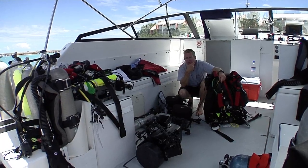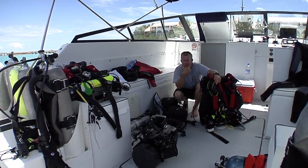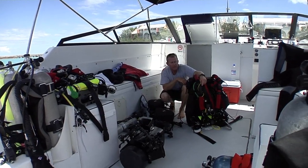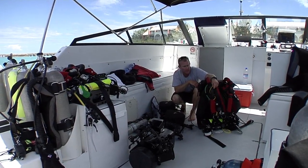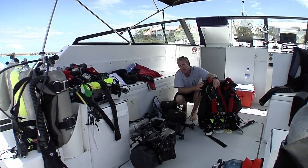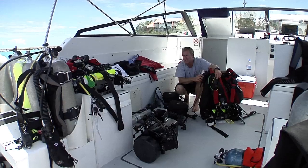We're on the dive boat the Phoenix out of Triangle Diving out of Grotto Bay Hotel in Bermuda. Getting ready to go do a 110-foot dive on the Black Grouper aggregation site, which is about 10 miles off Bermuda. Diving our Optima Rebreathers from Dive Right. Should be a good day — flat calm. Expecting big things today.